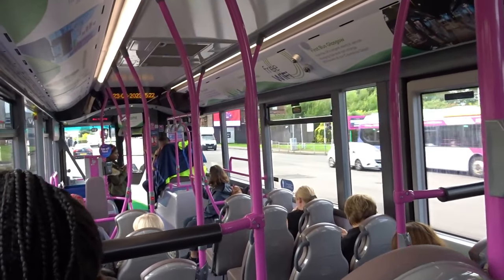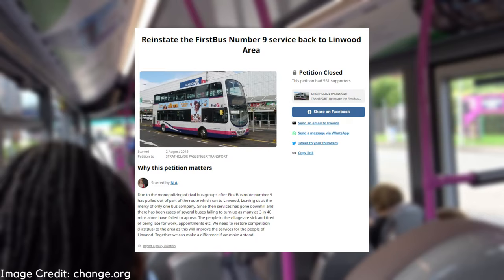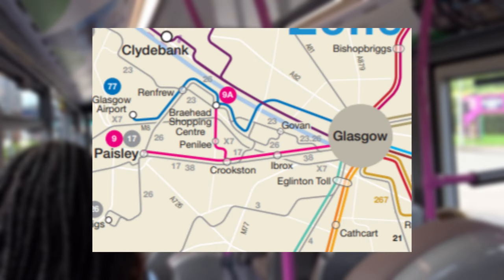Up until 2014 the route 9 actually used to run through Paisley out to Johnstone, five miles down the road, basically shadowing the current McGill's 38, but was cut due to low passenger numbers in that section. To be fair, First Bus's route 9 sticks out like a sore thumb when it heads out to Paisley, as it's the only First route that heads out in that direction.